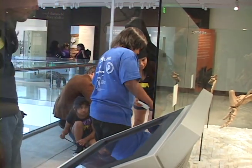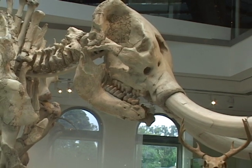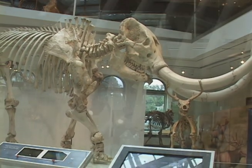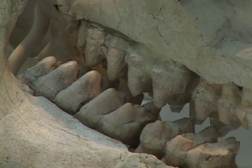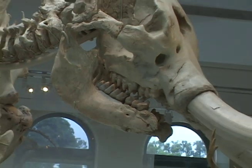Among the many fossils displayed is the centerpiece of the collection: the Simi Valley Mastodon. The 20,000-year-old fossil is so named because it was discovered in 2001 at a real estate development in Simi Valley, and its eight-foot, nine-inch height reflects its massive size and power.